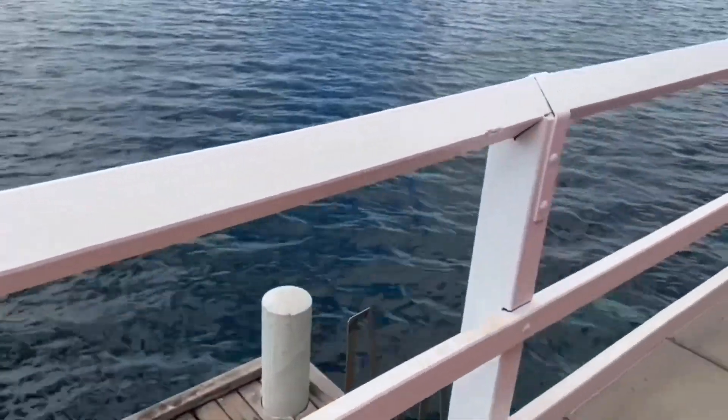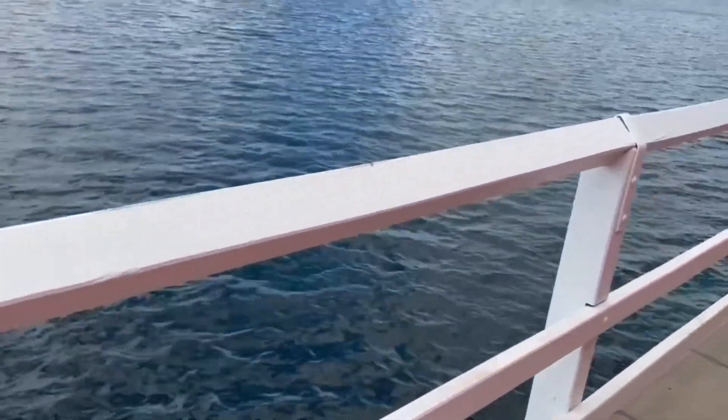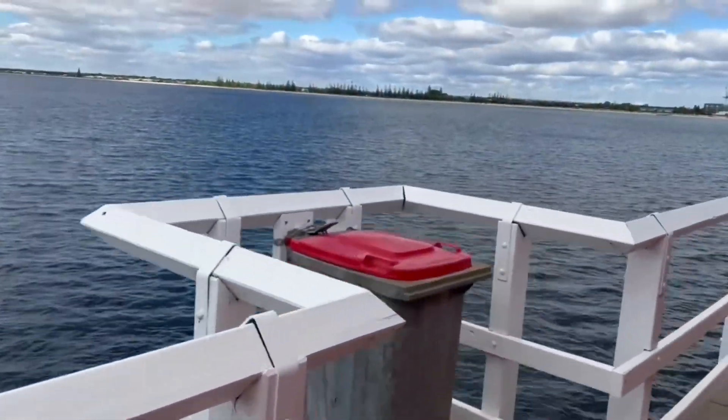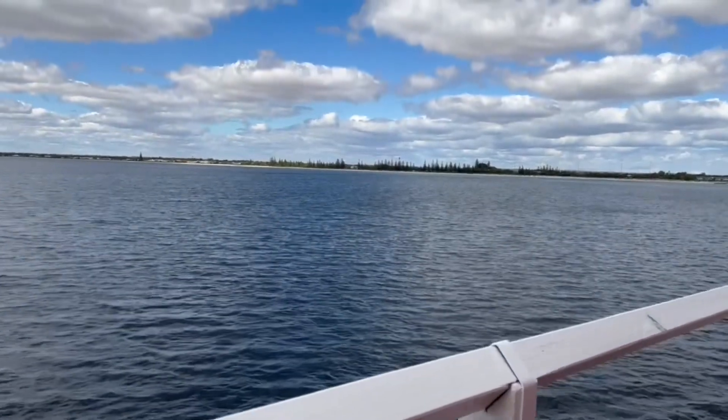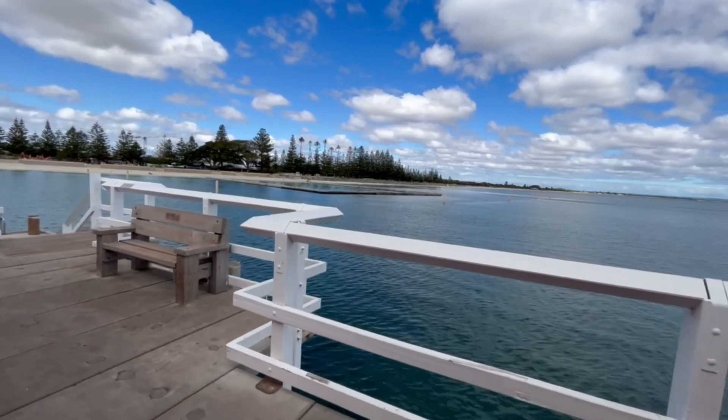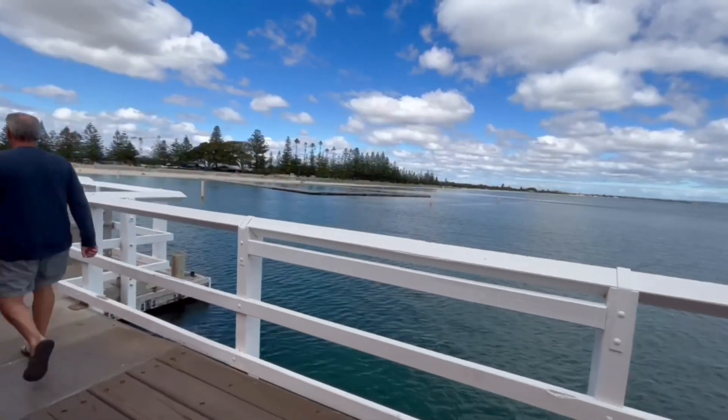Welcome to Busselton Jetty. We are sure you'll enjoy your train trip over the waters of Geographe Bay. Where else in the world can you have this experience? And lastly, you can wave to all those unfortunate people who are walking and did not catch the train.